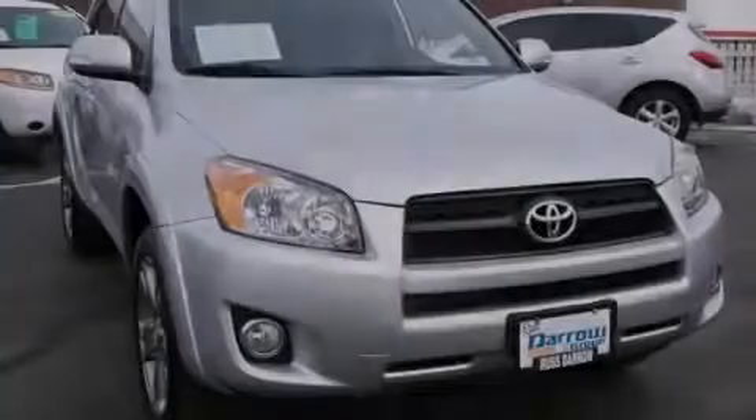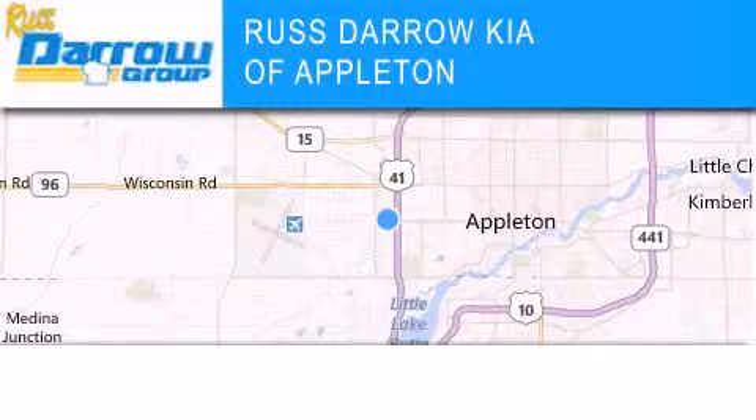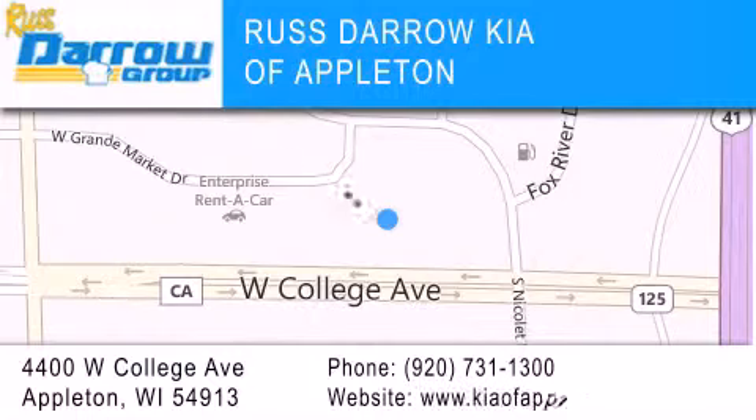Stop by today and test drive this vehicle for yourself. Kia of Appleton is located at 4400 West College Avenue in Appleton. Our goal is to exceed all of your expectations to ensure that you'll return for future visits. Experience the Darrow difference.